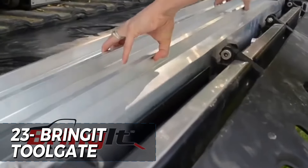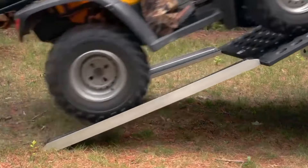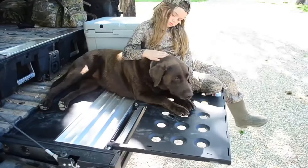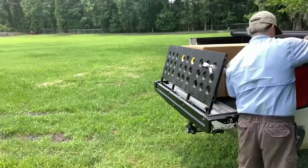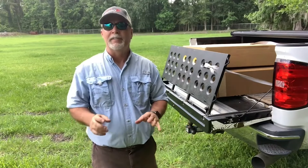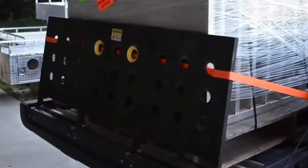The Bring-It Toolgate is a premium-quality, durable, and versatile tool storage system, perfect for professional mechanics and auto enthusiasts. With a spacious 84 inches x 22 inches x 15 inches compartment, this toolgate offers ample storage space for all your tools and equipment. The heavy-duty aluminum construction ensures long-lasting use, while the powder-coated finish protects against corrosion. The built-in drawers, shelves, and racks make organizing your tools a breeze. The $2,754 price point may be high, but the Bring-It Toolgate's functionality, durability, and quality make it worthwhile.